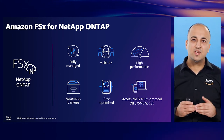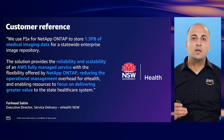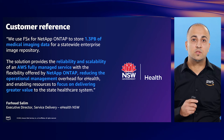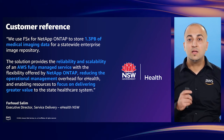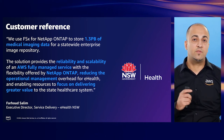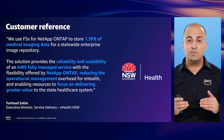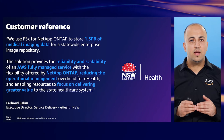The service provides flexible price and performance options, from provisioned IOPS and configurable throughput capacity, to storage options of high-performance SSD or cost-effective capacity storage. We can cost-optimize even further by enabling ONTAP storage efficiencies of deduplication and compression. The service is accessible from a broad set of clients such as Windows, Linux, and Mac. eHealth NSW seamlessly migrated their 1.3 petabytes of medical imaging data to FSx for NetApp ONTAP, providing the reliability and scalability of a fully managed AWS service with the flexibility of NetApp ONTAP, reducing operational management overhead.